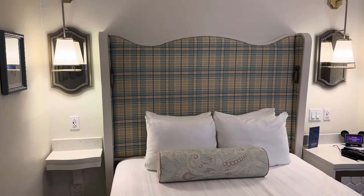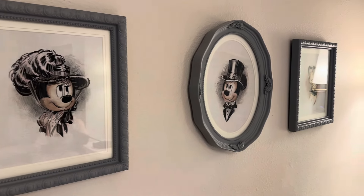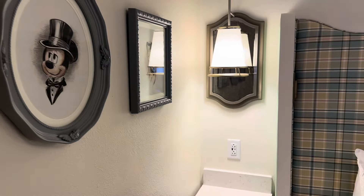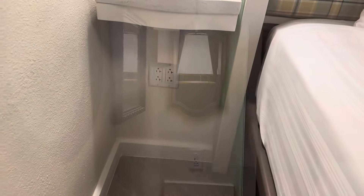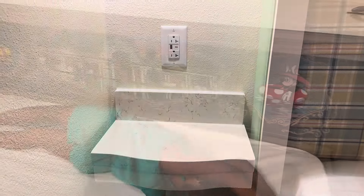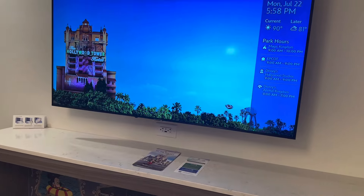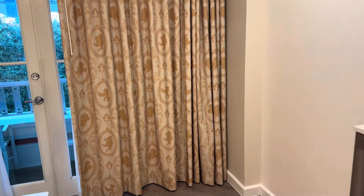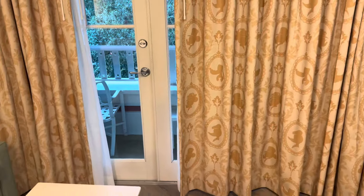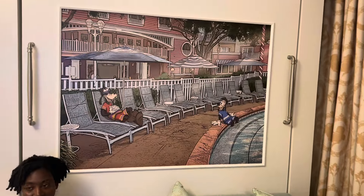We have a queen size bed that felt like a cloud - those pillows were just some of the best ever. I really love the decor in here as well: Mickey and Minnie with the top hats and old school outfits. Plenty of outlets in here, very helpful for charging electronics. We got the girl on one of the side beds, and there's also a breakaway bed from the loveseat. Got Goofy and Max on the top painting - very cozy.